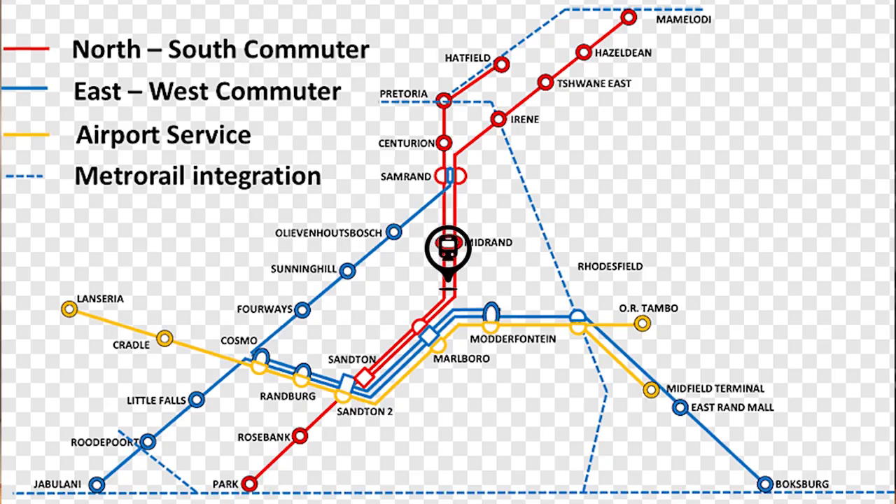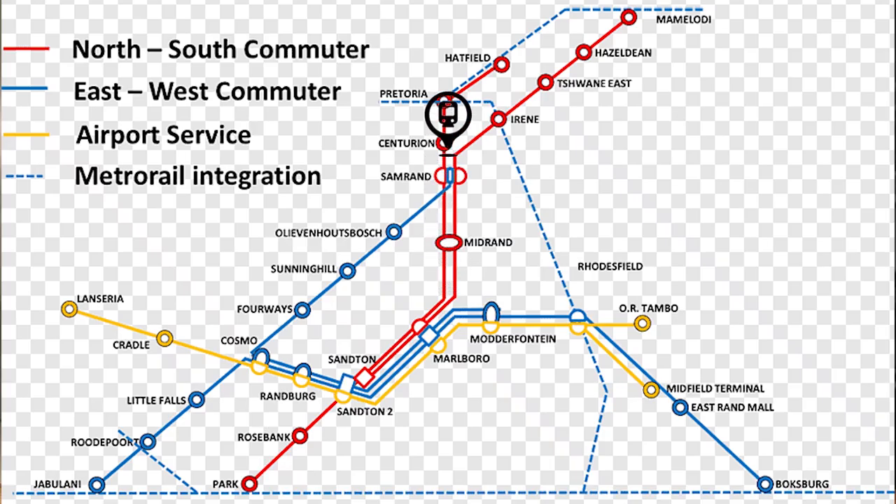The area is also well-connected by the Gautrain. Rosebank's property market has seen substantial growth, with residential property prices increasing by an average of 6% annually. The demand for both retail and residential properties is driven by its cultural attractions and vibrant nightlife, offering investors high rental yields and capital appreciation. Rosebank's economic appeal is boosted by ongoing commercial development and infrastructure improvements, including expansion of the Gautrain network and the presence of multinational companies.